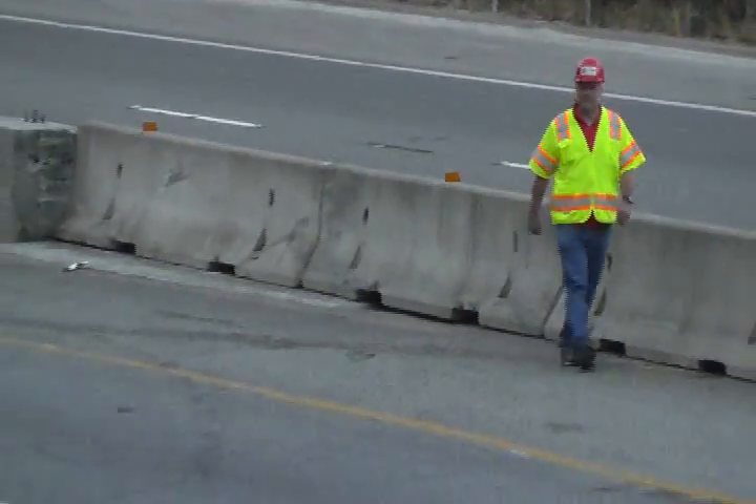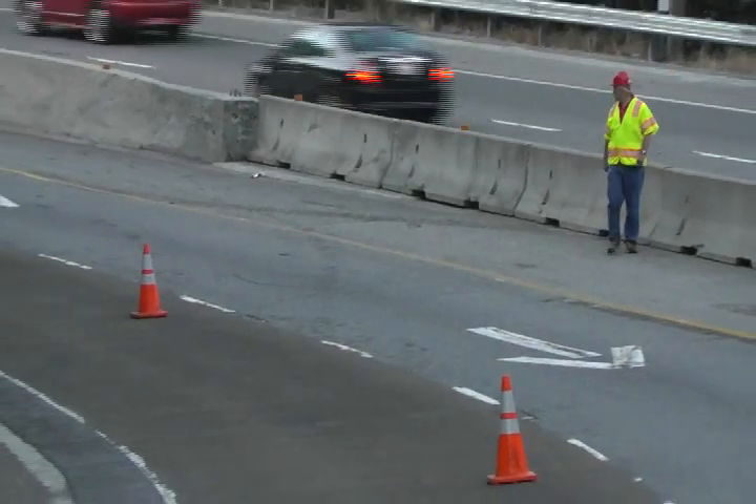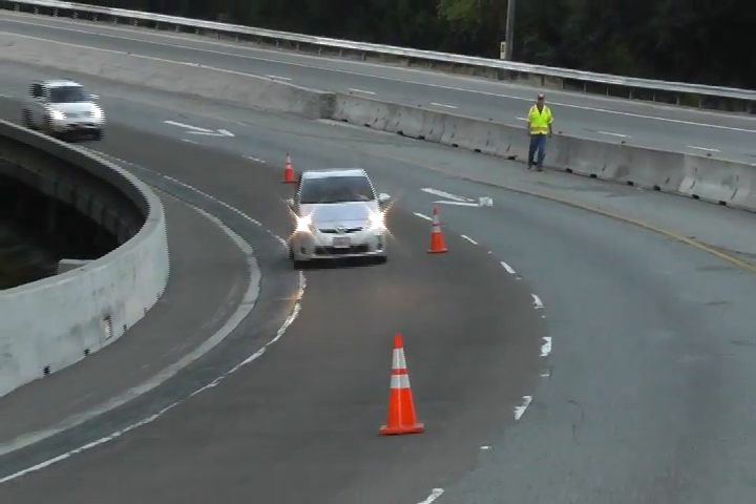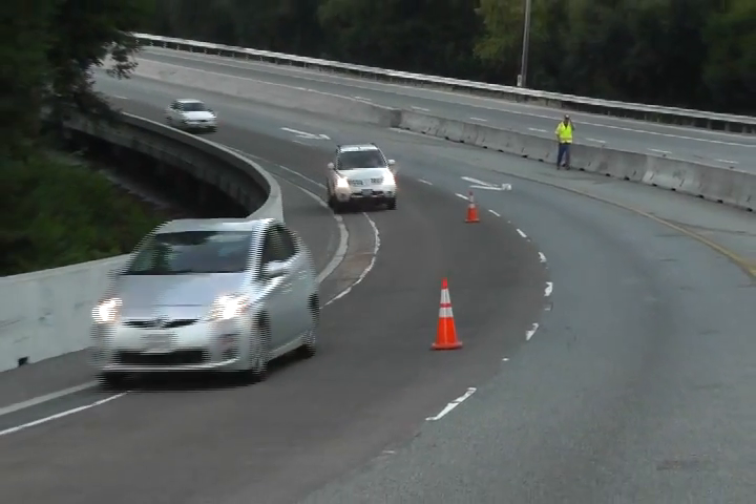Mike Moravik of the Federal Highway Administration takes an initial walkthrough of the project on Day 3. We will be working in the number one lane, or the lane closest to the median, on this night.